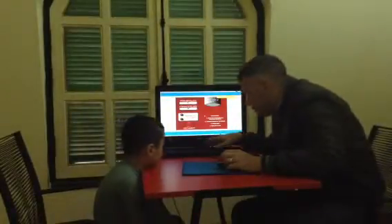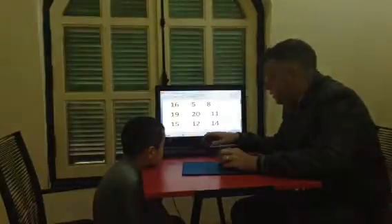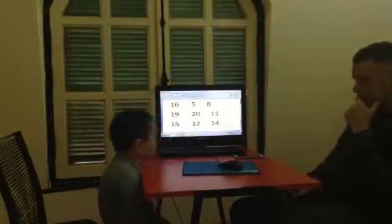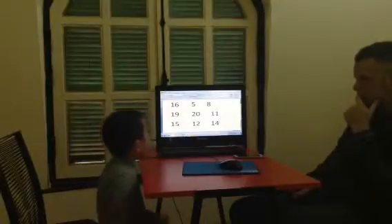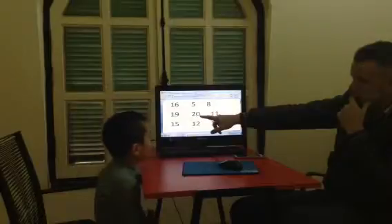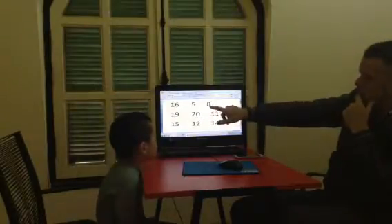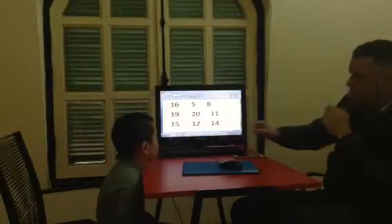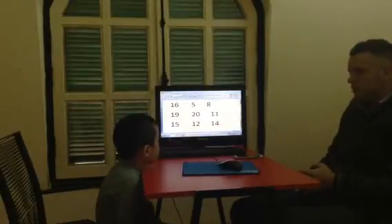And the last question for you is going to be some numbers. So what number is this? Sixteen. Well done. What number is this? Twelve. What number is this? Eight. And what number is this? Twelve. Very good. Well done. Thank you.